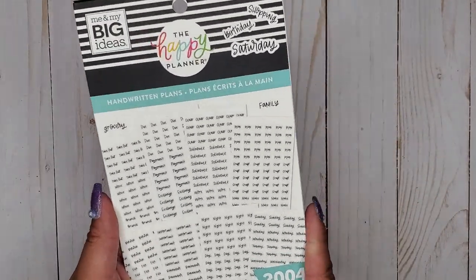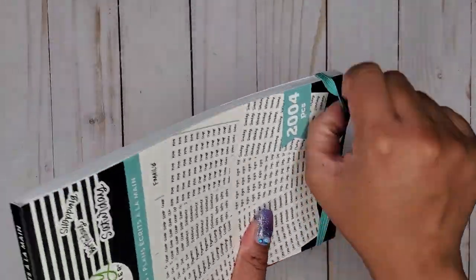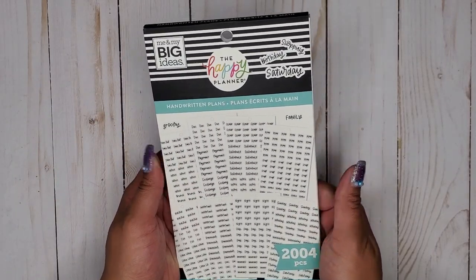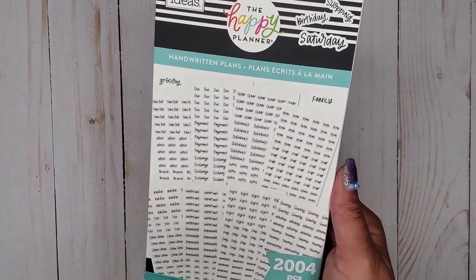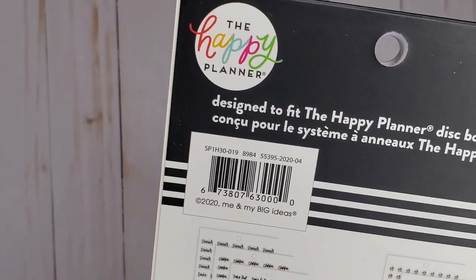This is super handy especially for people like myself who aren't necessarily a hundred percent fond of their handwriting. Sometimes I feel like my handwriting ruins my spreads and I don't always like writing in my planners because of that, so this book is super handy for people like me.